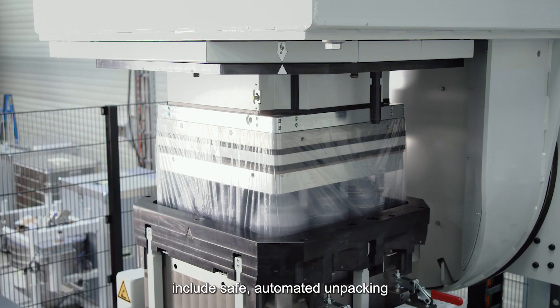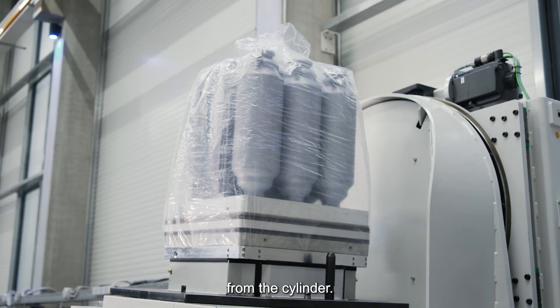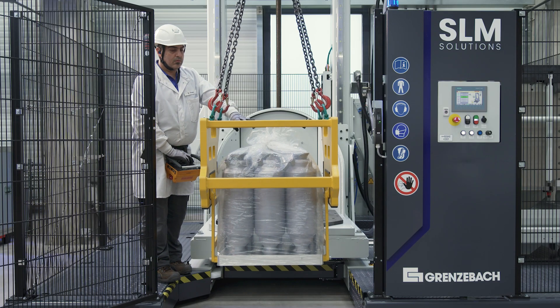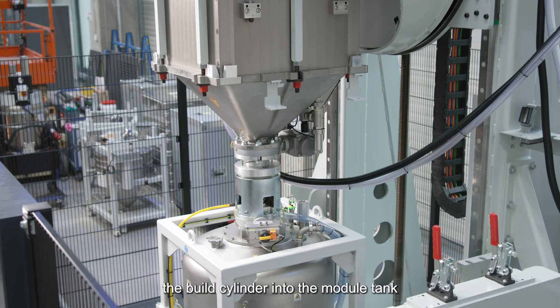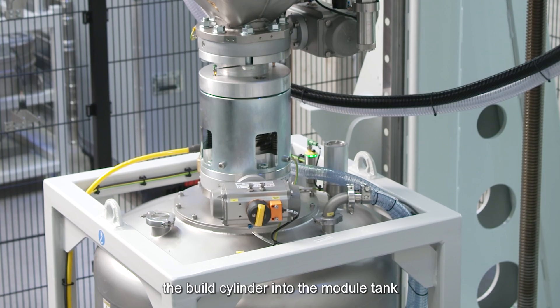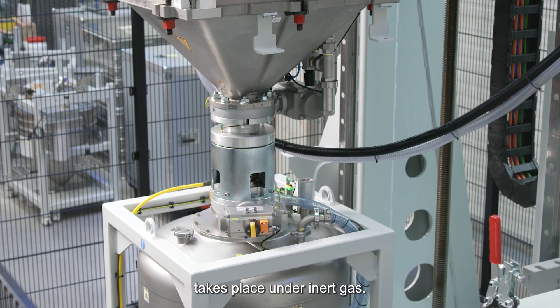The features of the depowdering solution include safe automated unpacking and the ability to extract build jobs from the cylinder. The powder is filled directly from the build cylinder into the module tank, and vibration-assisted emptying of the build cylinder takes place under inert gas.